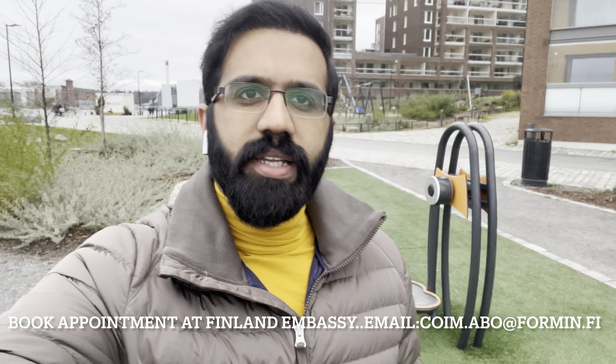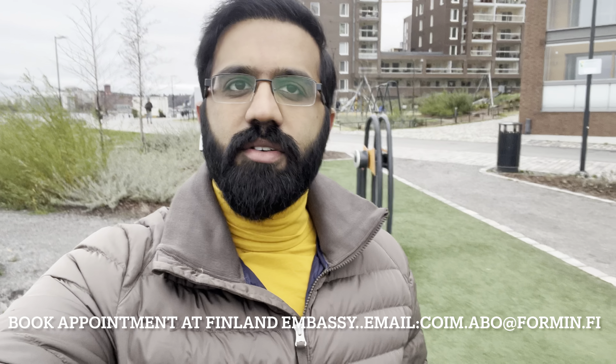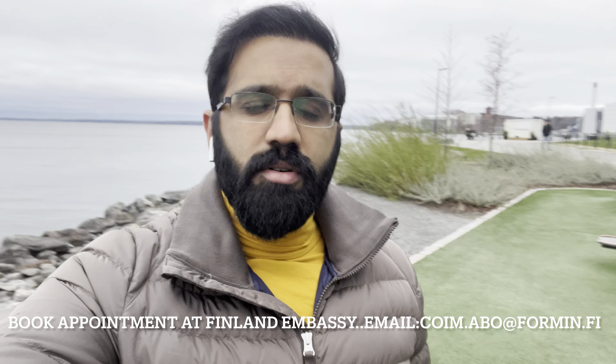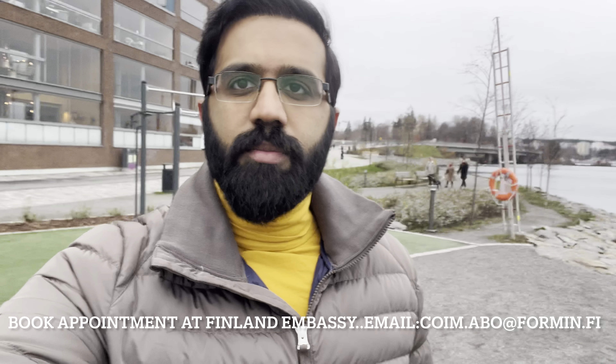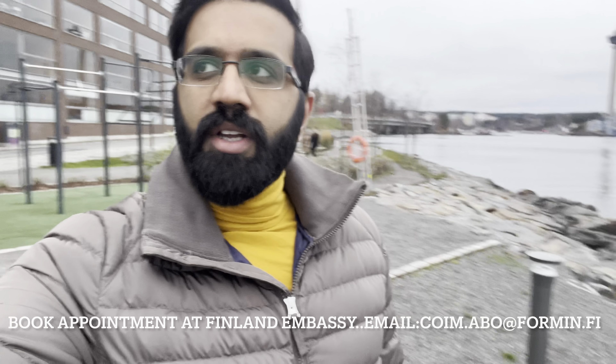Assalamualaikum, I hope you all are well. Welcome to my second vlog. In the last vlog, we discussed how to apply to Finnish universities and which documents you need. So today, inshallah, we will continue discussing how to apply to Finnish universities.